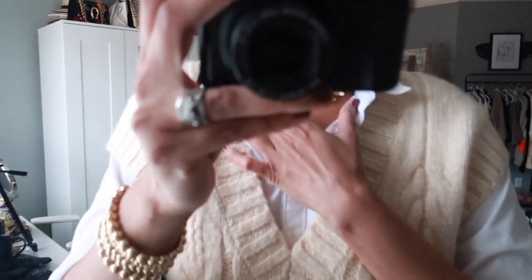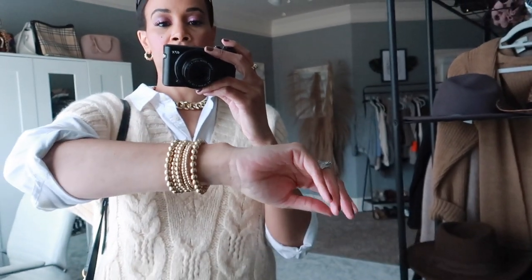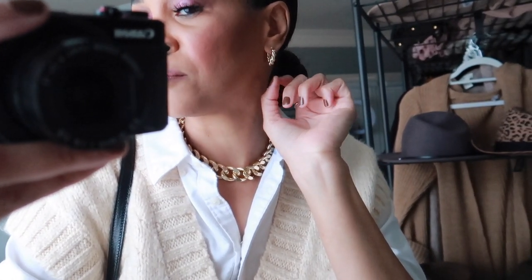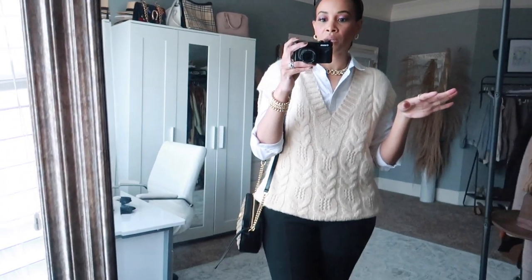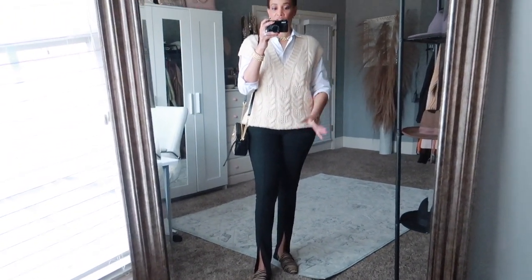Of course I have on my Gucci bag which I'll be reviewing. I have a little chain necklace I got from Shein last summer, a twist ring from Ana Luisa, my wedding ring, layering bracelets from Shein, and croissant-style earrings also from Ana Luisa — those were gifted. I did a review on those as well.